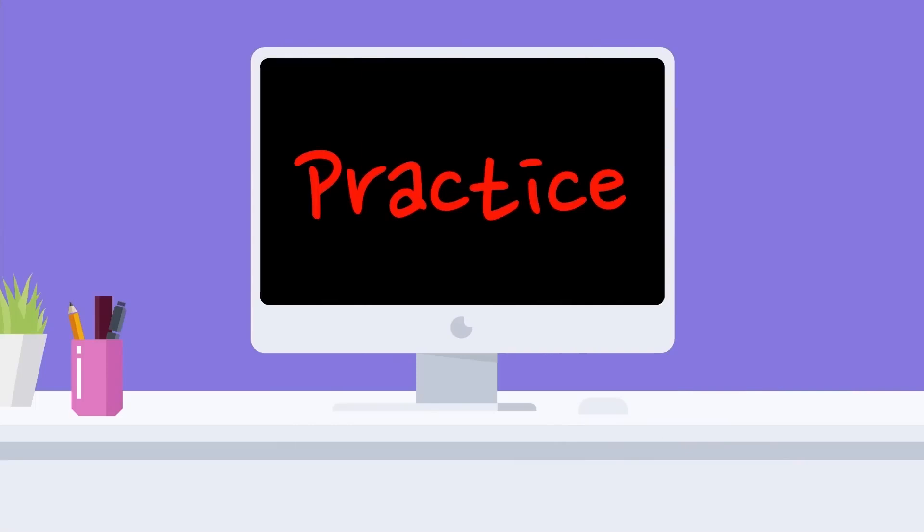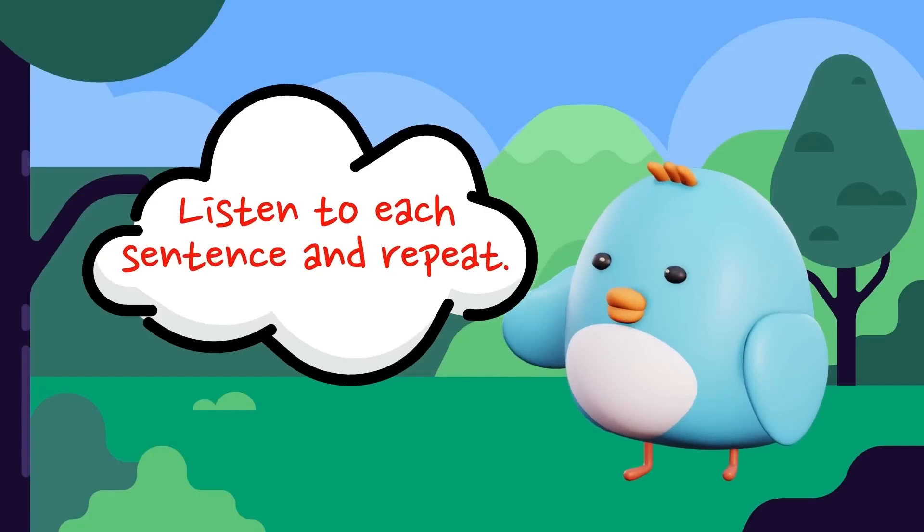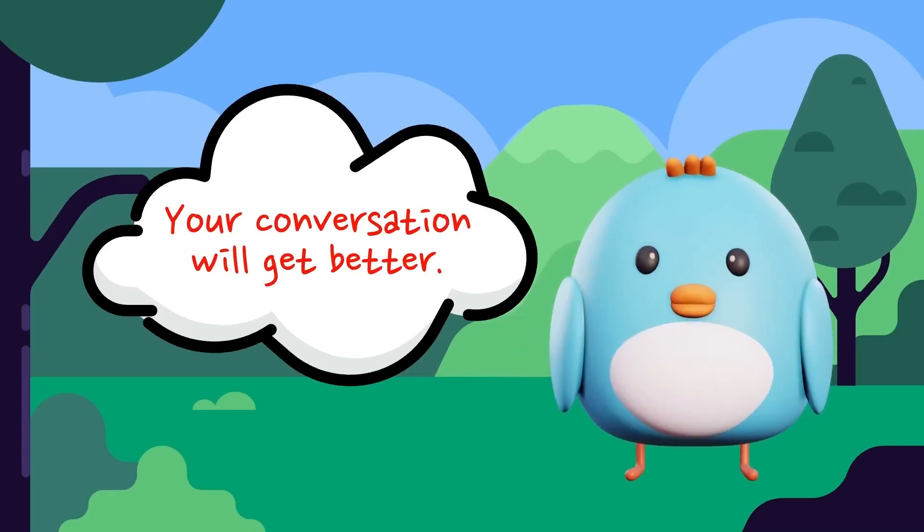Practice. Listen to each sentence and repeat. Your conversation will get better.